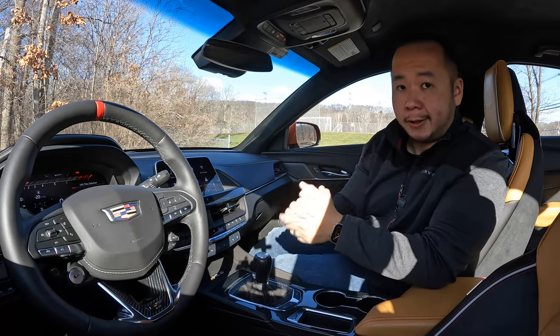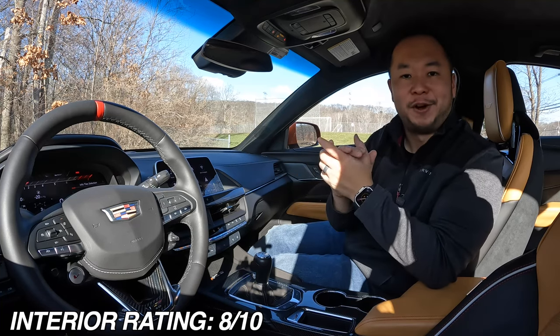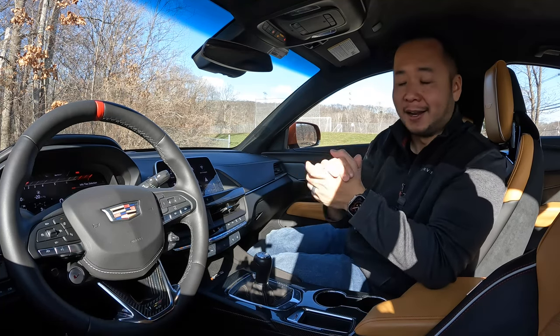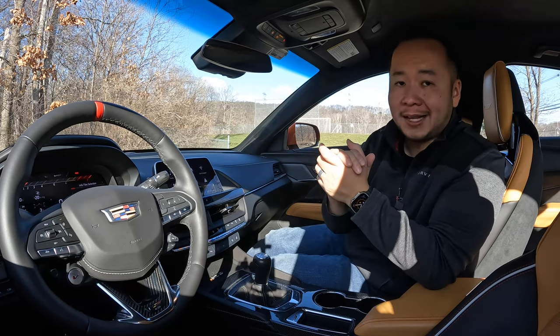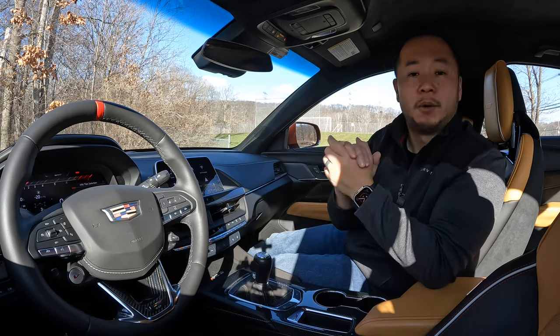I'm giving the interior a rating of 8 out of 10 because there's a lot of nice luxury features in here and I think you're going to love sitting inside. But if you have taller passengers and a lot of stuff to carry, you might not like living with the CT4.